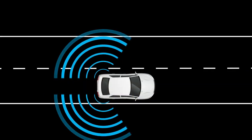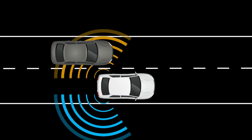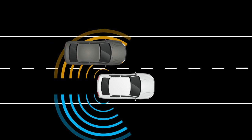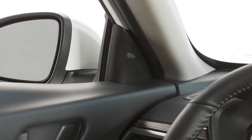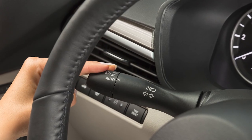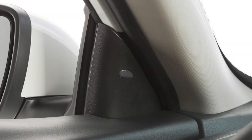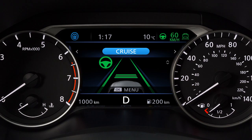When the system detects vehicles in the detection zone and the vehicle is traveling at speeds greater than approximately 32 kilometers per hour, the sight indicator light illuminates. If the driver then activates the turn signal, the system chimes twice. Then, both the sight indicator light and the indicator light in the vehicle information display will flash.